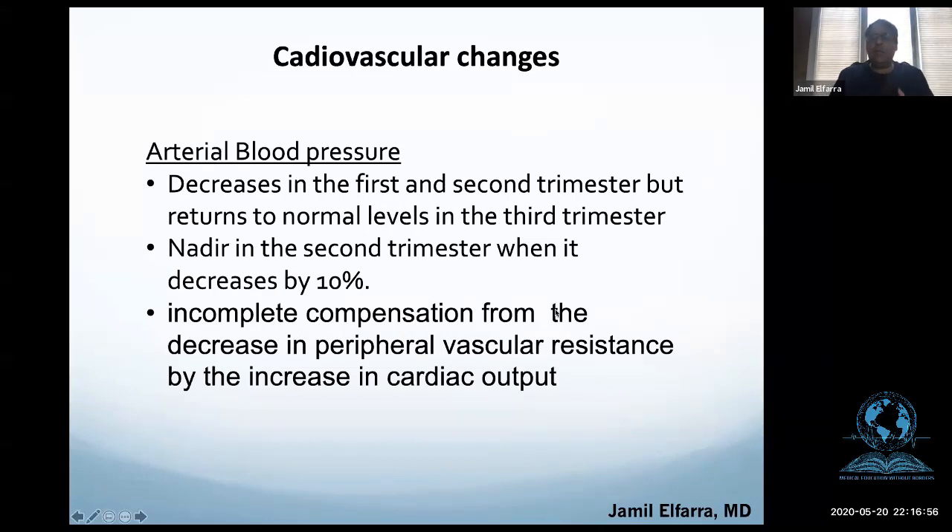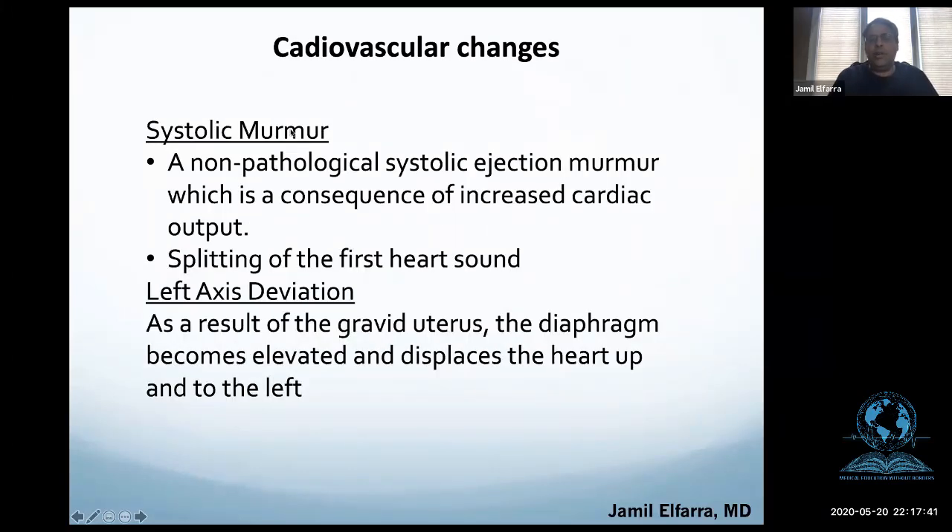Arterial blood pressure decreases in the first and second trimesters but almost returns to normal in the third trimester, usually at its lowest in the mid-second trimester. Blood pressure does not go up because of incomplete compensation from the decrease in peripheral vascular resistance, even though cardiac output went up. If someone asks why blood pressure doesn't rise with increased volume — the reason is that vascular resistance decreases.